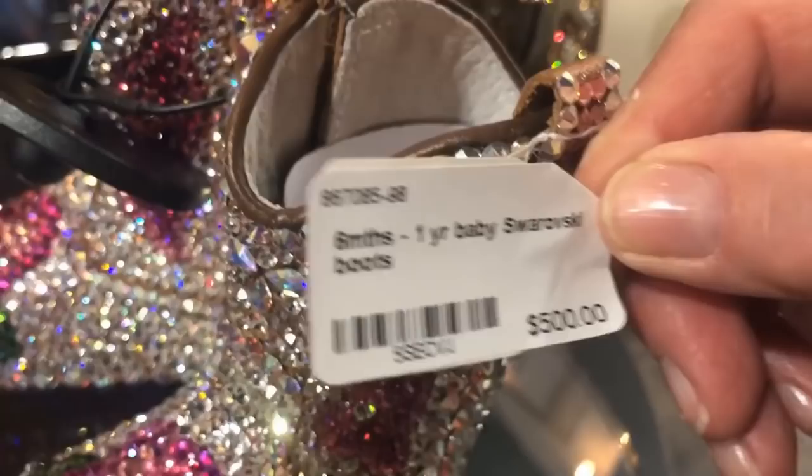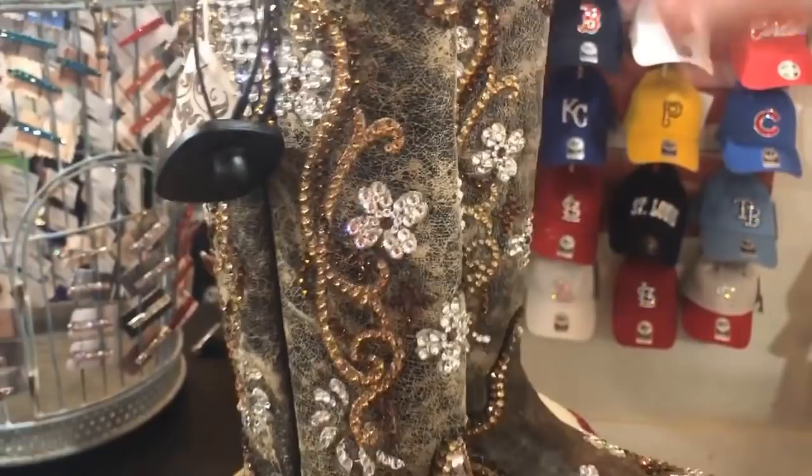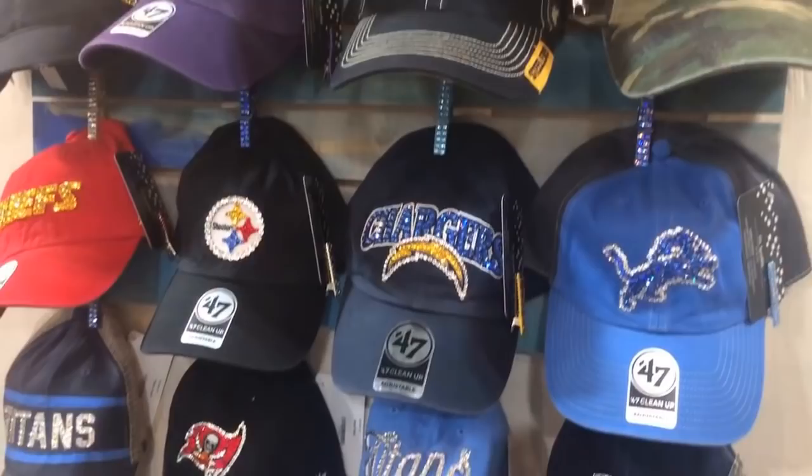Can you imagine these cowboy boots for a baby — $500? They are tricked out with Swarovski crystals; that could be a centerpiece, it's incredible. I wonder if someone were to buy these and wear them to the awards ceremony in Nashville — $1,250. Unfortunately it's not my size; it's a seven and a half and I would need an eight and a half. Everything is embellished with Swarovski crystals.